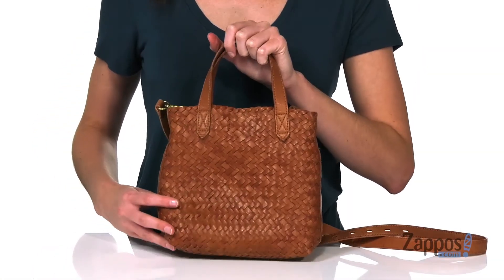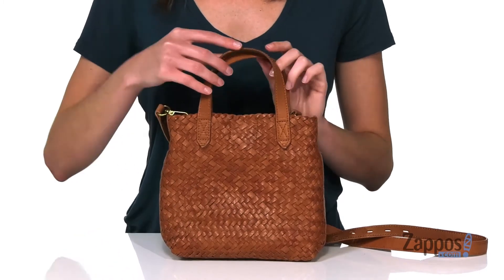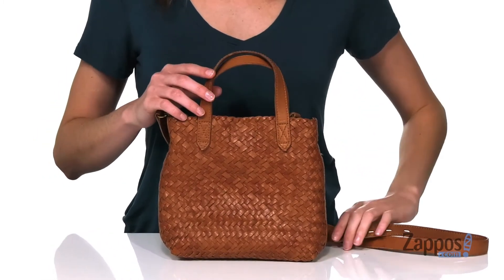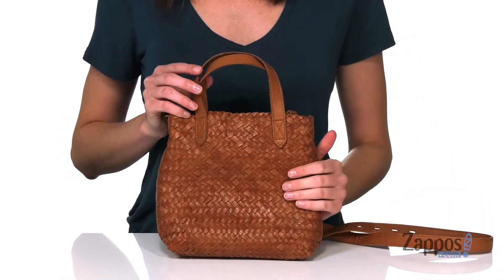Hey guys, I'm Zoe from Zappos, and we're taking a look at this woven bag from Madewell. This woven leather bag is going to be the perfect complement to any boho style. There are two carrying handles on the top, plus a detachable and adjustable crossbody strap, so you've got a couple of ways that you can carry it.